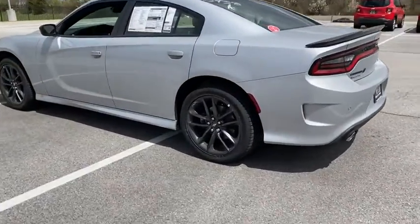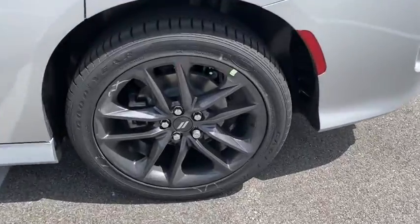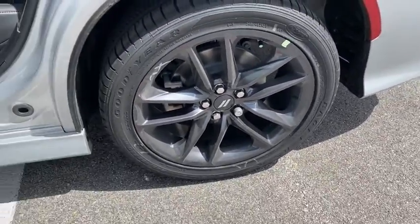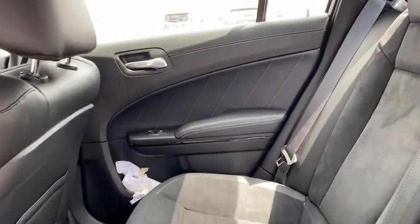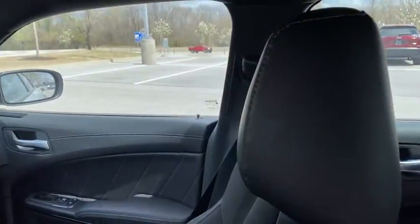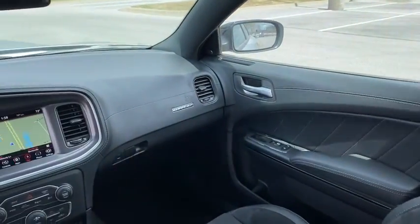Here are some of this vehicle's great options: traction control, dual airbags, alloy wheels, power steering, four-wheel disc brakes, fog lights, electronic stability control, heated front seats, heated steering wheel, compass.